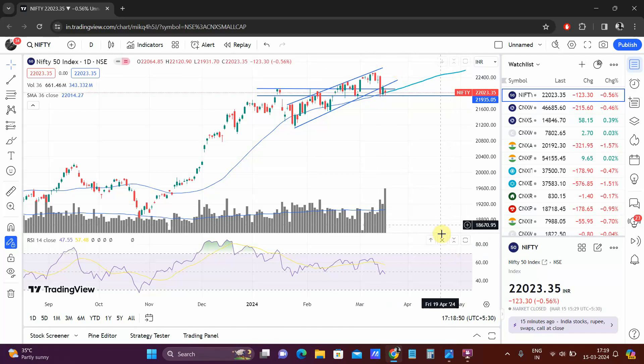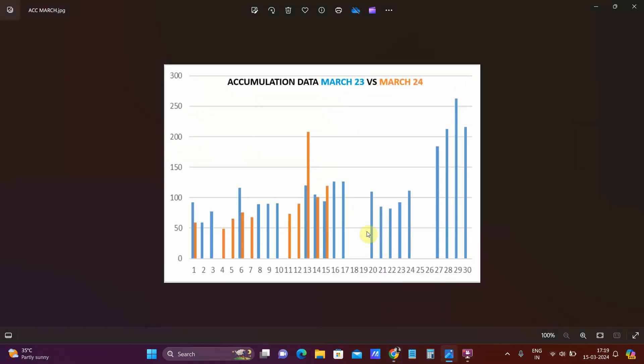Usually the retailers get out after that news, but the big guys start pushing it higher. In today's accumulation data you can see a clear improvement compared to yesterday. When the retailers were panicking in the first half and pushing the small and mid cap index one to one-and-a-half percent lower, the big guys came in and bought more stocks. It is not as strong as, say, the 13th, but it is still more than half of what we saw on the 13th — a pretty good accumulation wherein the big guys used the dip to buy more.